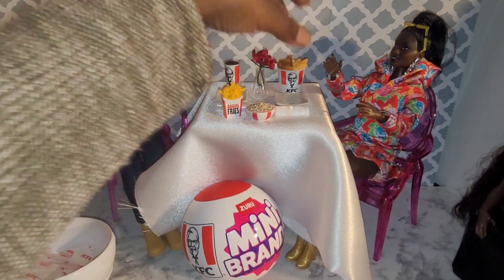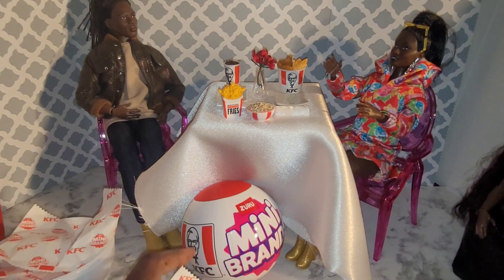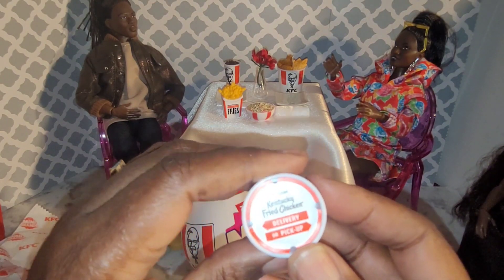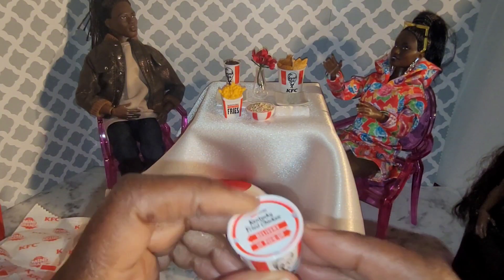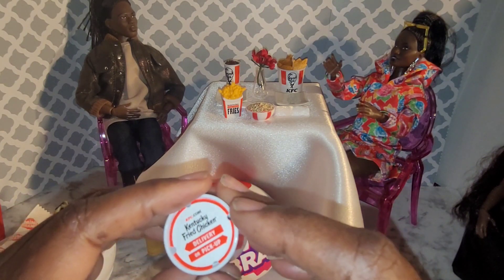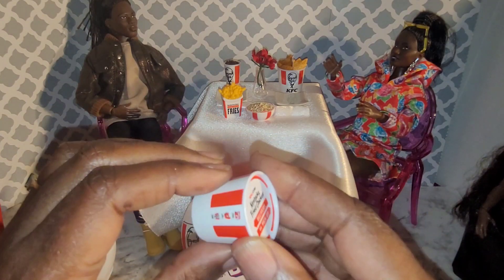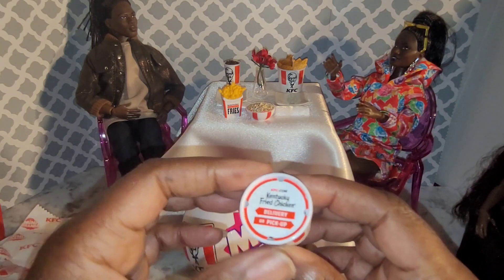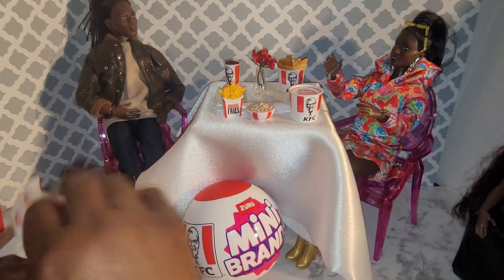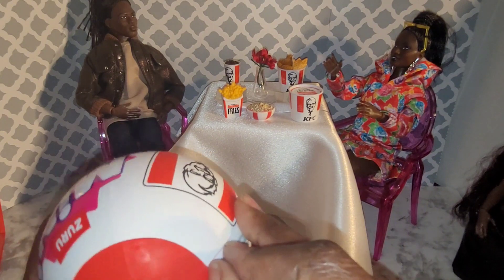Let's see what's in the last one. This is a delivery or pickup fried chicken — the top does not come off. You can see it but you can't really see down the middle and can't take that off. This is like if you request it to be delivered, this is how it would look. I've never had KFC delivered to my home, but that's how that looks. That's it for that one.